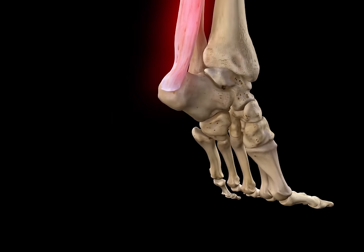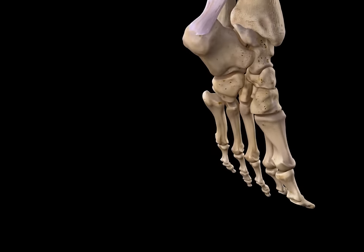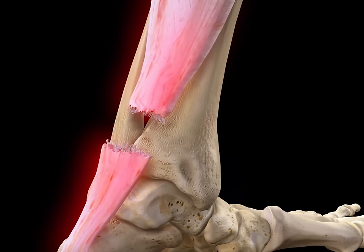Sudden acceleration, deceleration, forced twisting or jerking of the foot, and sometimes overuse of the tendon can cause the Achilles tendon to rupture.